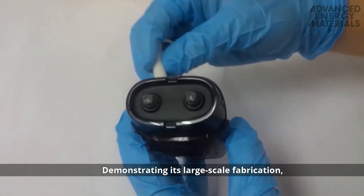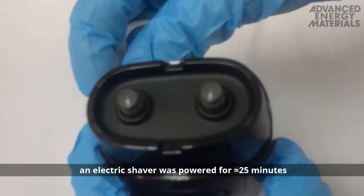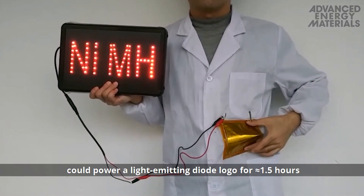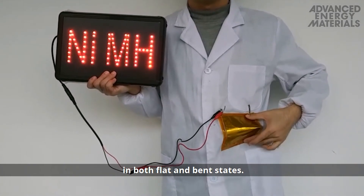Demonstrating its large-scale fabrication, an electric shaver was powered for approximately 25 minutes using a 10 by 10 centimeter square cell. Connecting two of these cells in series could power a light-emitting diode logo for approximately 1.5 hours in both flat and bent states.